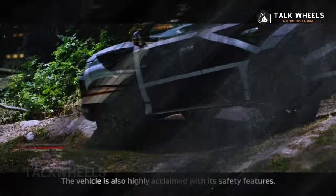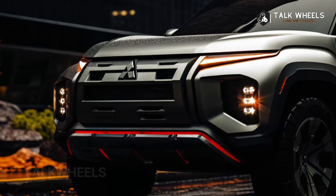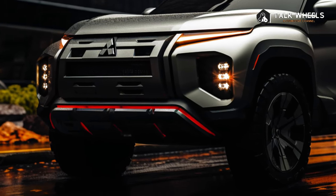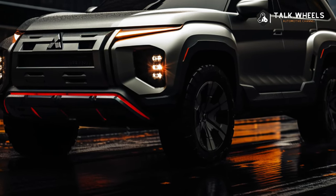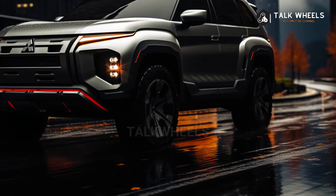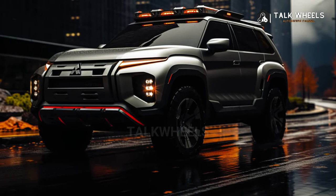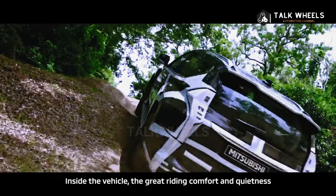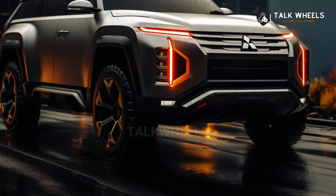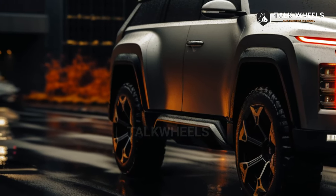The five-seat GLX 2023 Pajero Sport starts at $44,940 AUD, which is about $29,186 USD. The seven-seat GLS starts at $50,190 AUD, which is about $32,596 USD. The GLX, GLS, and Exceed are all 4x4 models costing at least $49,940 AUD, $55,190 AUD, and $57,440 AUD respectively. Both two-wheel drive models are also available. The most expensive GSR costs $62,440 AUD.